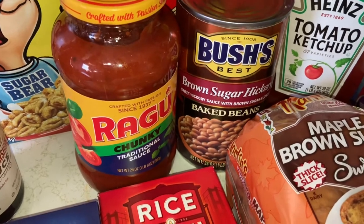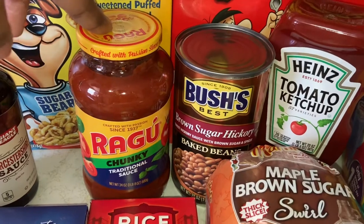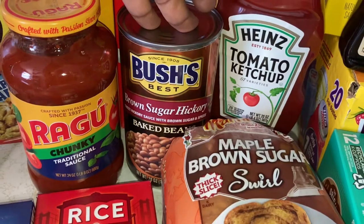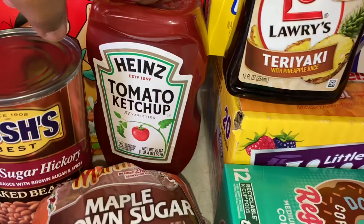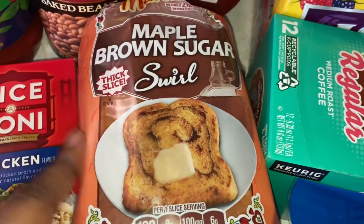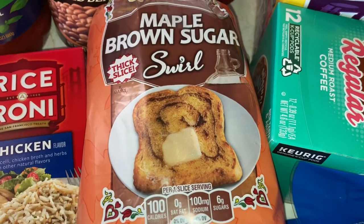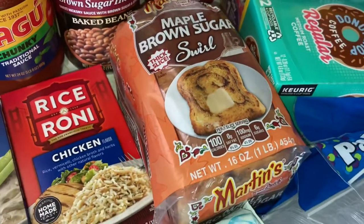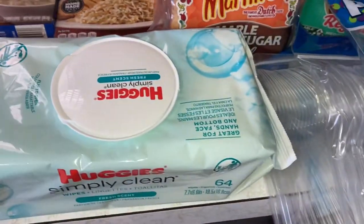We got some Ragu chunky traditional sauce. Some salsa, baked beans — because I don't forget where I come from — I want some baked beans with some hot dogs, if you know you know. Ketchup, maple brown sugar swirl bread — I'm going to make some French toast out of this, my cousin recommended it. I'm gonna try dipping it in my French toast mixture. And I have some wipes because we just always keep wipes in the house.